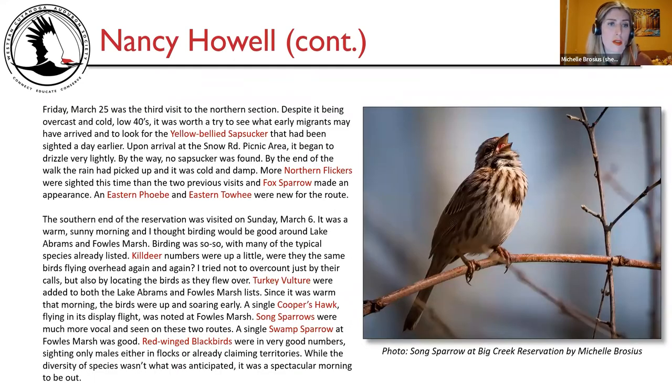Friday March 25th was the third visit to the northern section. Despite being overcast and cold — low 40s — it was worth trying for early migrants and to look for a yellow-bellied sapsucker sighted a day earlier. Upon arrival at the Snow Road picnic area it began to drizzle; no sapsucker was found. By the end of the walk it was cold and damp. More northern flicker were sighted than the two previous visits, fox sparrow made an appearance, and eastern Phoebe and eastern Towhee were new for the route.